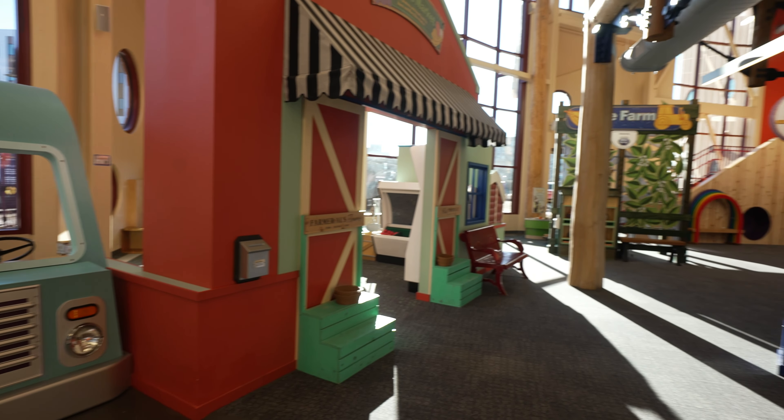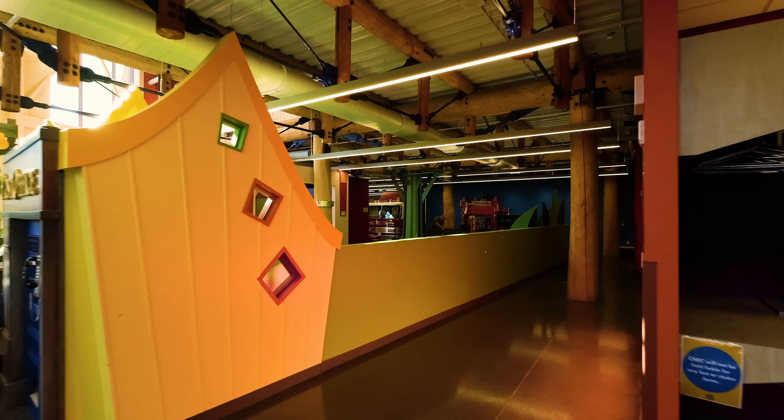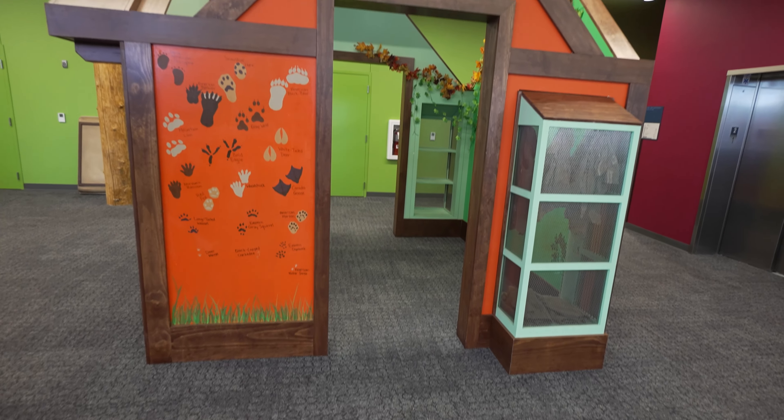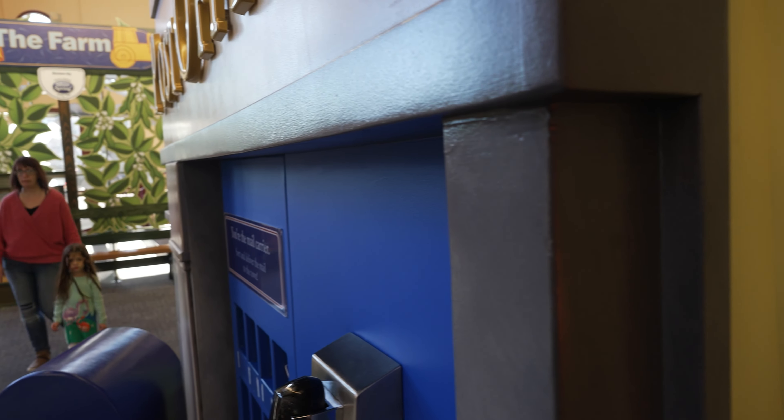My name is Olivia Frieders, and I'm the development manager here at the Children's Museum of Eau Claire. I've been with the Museum for about five months now. Our new building at this location opened in January of 2023 — we're just celebrating our one year in our new building. The community has shown tremendous support, and our memberships have grown from about 700 at our old building to over 4,400 in this brand-new building.